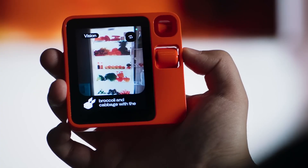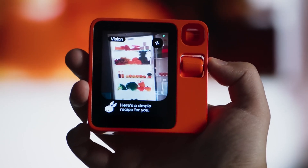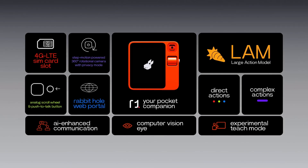The Rabbit R1 brings your memories to life with an 8-megapixel camera capturing stunning details at 1080p and 24 frames per second. Whether you're recording life's moments or navigating with ease,